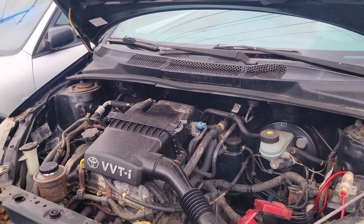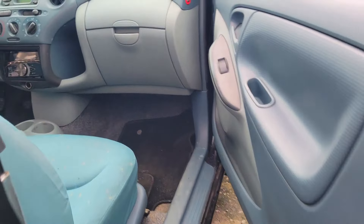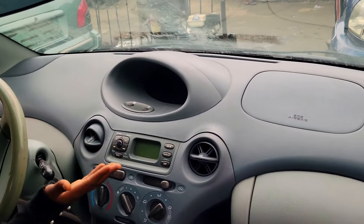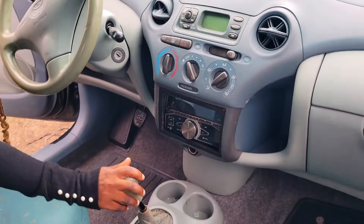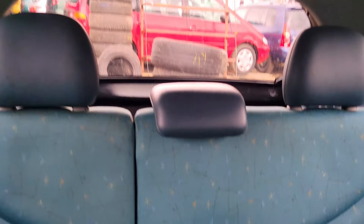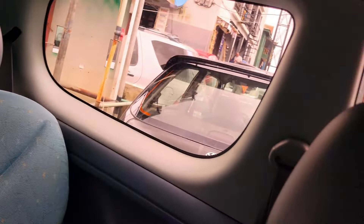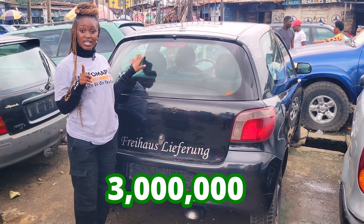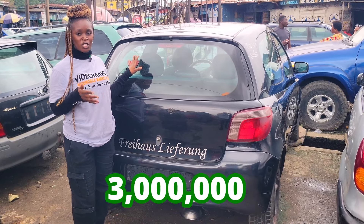This is a foreign use Toyota Yaris 2000 model. VVTi 4-plug engine. It is fuel economical. Here is the beautiful fabric seat interior of the car, and here is the dashboard — AC, sound system, manual transmission, steering. It has a sealed roof. Let's see the backseat view — it has three headrests. Toyota Yaris 2000 model. This car is going for 3 million naira and it is slightly negotiable.